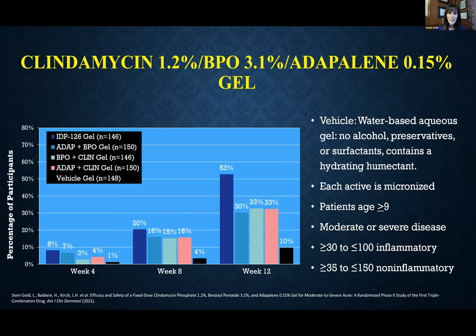In the phase two studies, the triple combination's results were fascinating. The dark blue line — the triple combination — edges out the other four arms. At week 12, 53% of patients with moderate to severe disease got to clear or almost clear, which by definition represents a two-to-three grade improvement. I also find fascinating that each dual combination performed fairly similarly to the others, meaning each individual ingredient is pretty much pulling its weight in the treatment of acne.